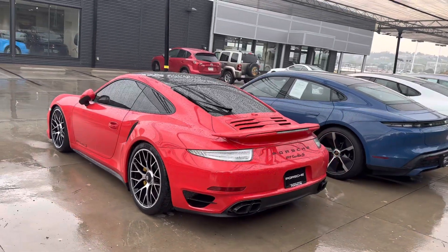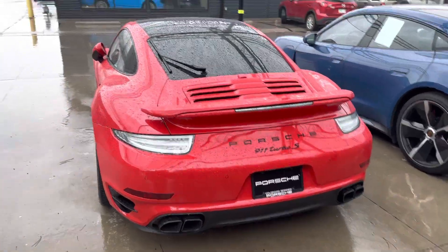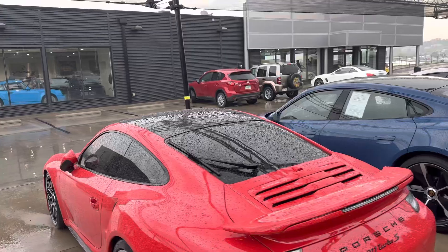Love the clear taillights out back. They pair well with the black Turbo S logos. The black tailpipes all look fantastic. I love that it's got a rear wiper — makes me think the original owner just really wanted to drive it.